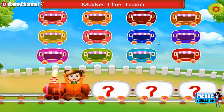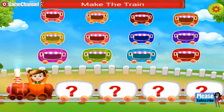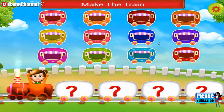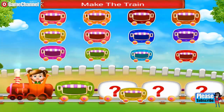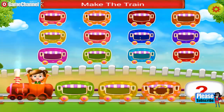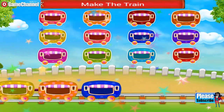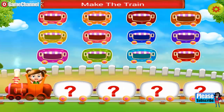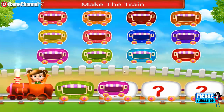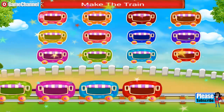Hey, you need to make a train. Join the wagons. Lovely. The train looks so cute. Join the wagons. Nice one. Amazing. Lovely. The train looks so cute.